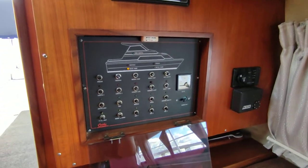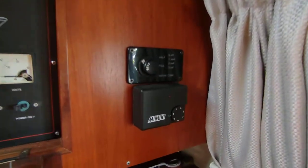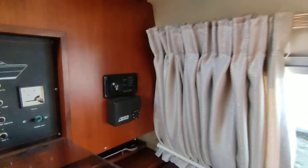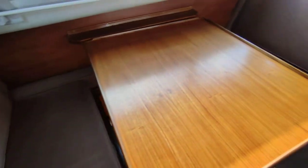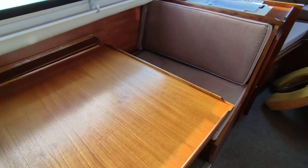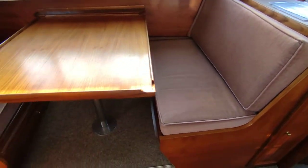Full electric systems, stereo, and Webasto Makouni heating. She's just beautiful. Sleeps four — the dinette converts to a large single or small double.